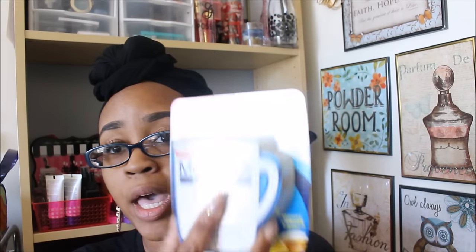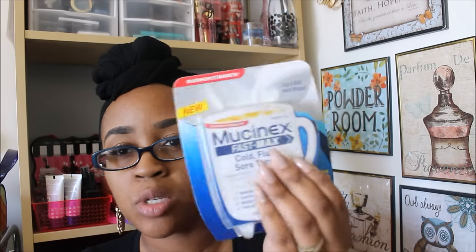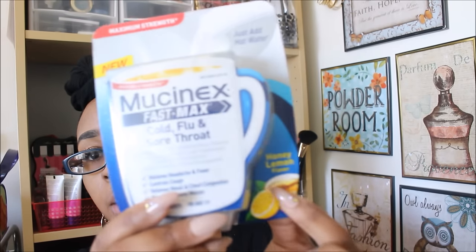The next thing I found — I know everyone has been finding these and I decided to finally get one. This is the maximum strength Mucinex for colds, flu, and sore throats. You get 8 packets and it's for ages 12 plus. It's supposed to relieve headaches and fever, control cough, relieve nasal and chest congestion, and thin mucus. This doesn't expire until October 2016, so I'm really glad I have some time to use this. And 8 packets for a dollar is a great deal because Mucinex is a very expensive brand in drugstores — honey lemon flavor.